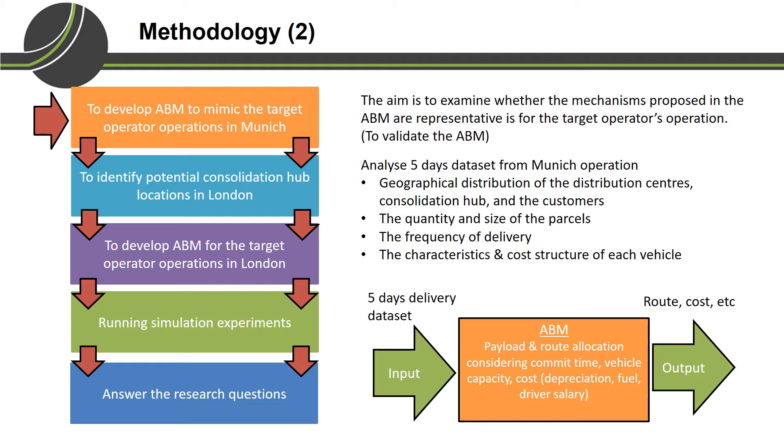The input of our agent-based model is the historical delivery data provided by the target operator. Within the model, we reallocate parcels into vehicles and routes using a heuristic that we developed, which aims to minimize total operational cost. The heuristic evaluates customers sequentially based on delivery commit time, selecting the vehicle that produces the lowest incremental cost while satisfying the delivery commit time and vehicle capacity constraints. Costs considered include vehicle depreciation and maintenance, fuel, and driver salary. The ABM then produces the routes to be taken by each vehicle and the associated operational costs.